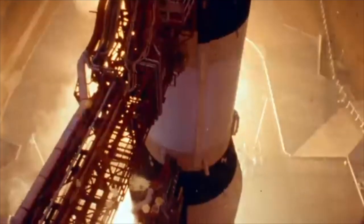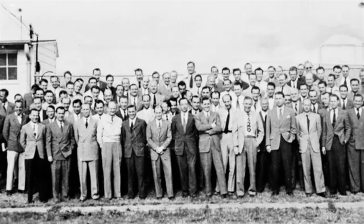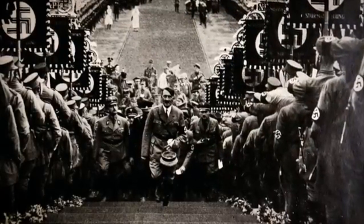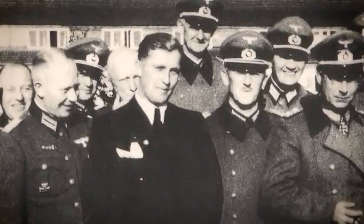What if I told you that the very rockets that took America to the moon — symbols of freedom and human achievement — were designed by scientists who, just years earlier, had built devastating weapons for Nazi Germany? It sounds like fiction, but it's a documented, controversial chapter of American history called Operation Paperclip.